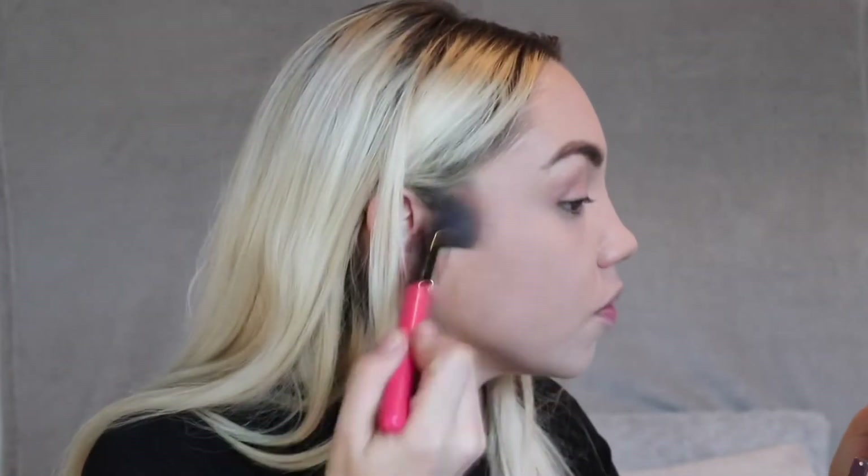I'm looking a bit pale now and a bit washed out, so I think we'll need to go in with a bit of bronzer. As always I'm just going to use my Benefit Hoola bronzer and bronze my face.